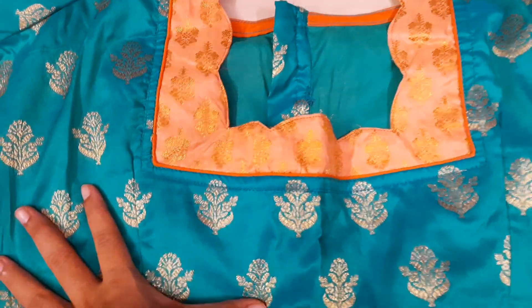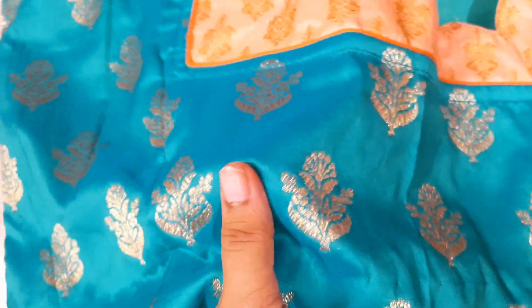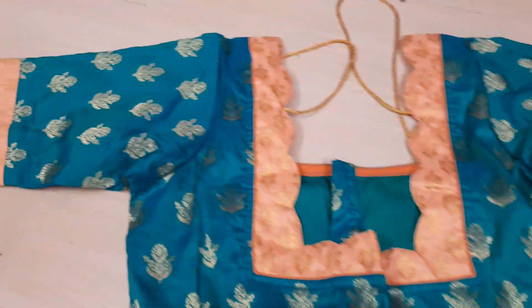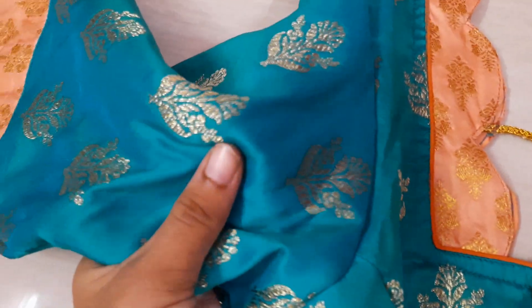This is the next blouse, 40 size fit. It features two colors — rama blue and peach. Cut work with a lace knot and front princess cut, back open. The price is ₹850 for shipping charges additional. Tassels in these two colors, cut work using base fabric — very good quality.